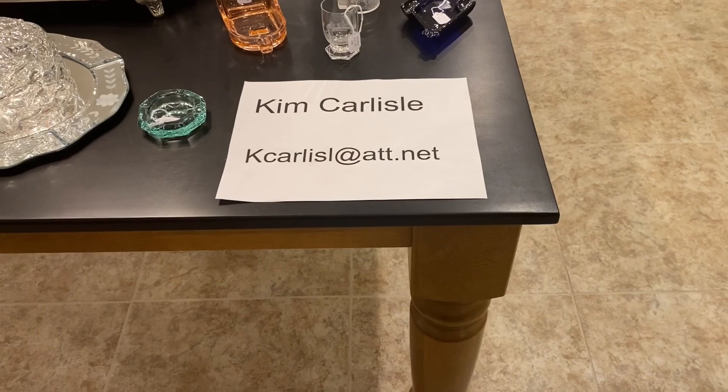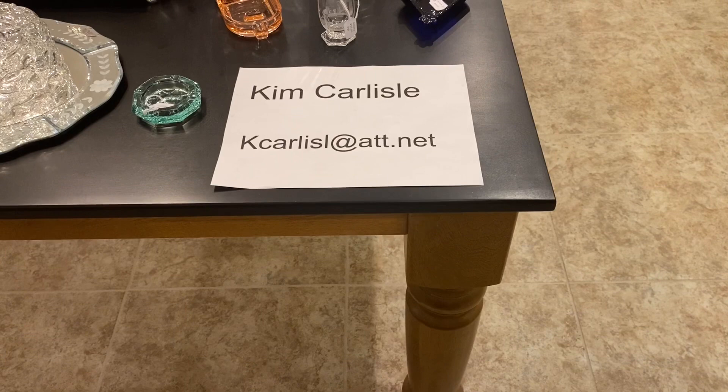My name is Kim Carlisle and I'm Sarah Carlisle. The email address is the letter K-C-A-R-L-I-S-L at A-T-T dot N-E-T. There is no E on the end of Carlisle on that email address.